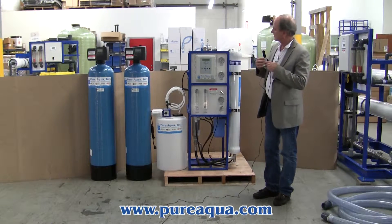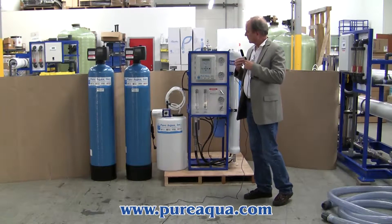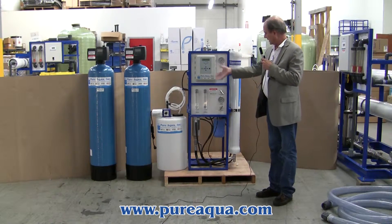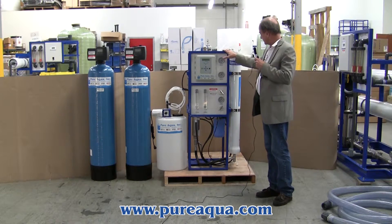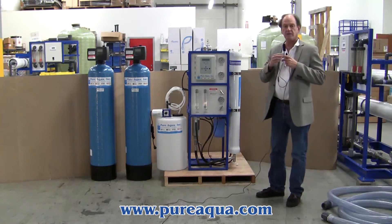First step is multimedia filtration, followed by activated carbon for reduction of organics and odor and taste. We have anti-scalant injection and then a reverse osmosis system to produce up to 4,500 gallons per day.